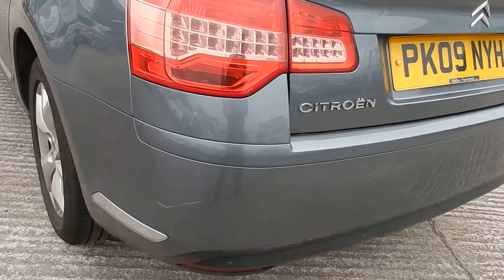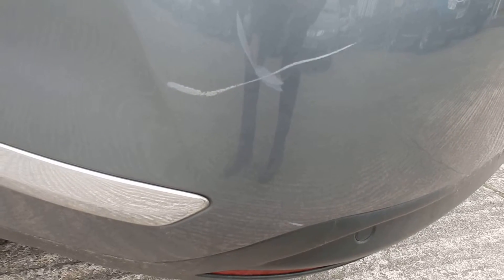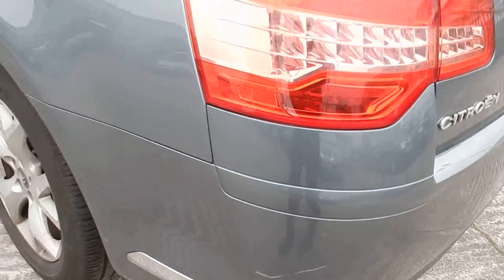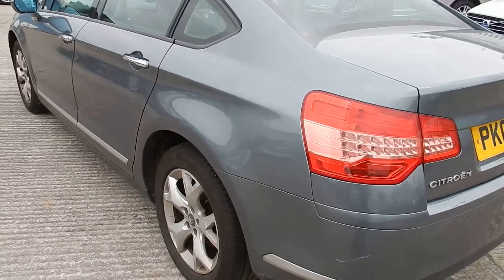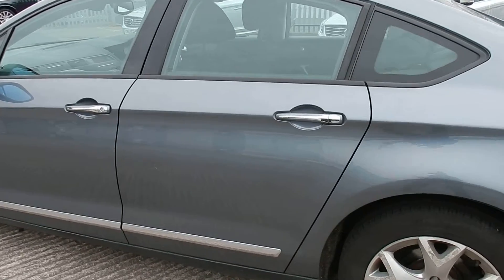Same with this corner — quite a deep scratch there as well. Coming round the nearside, both doors have chips and scratches.